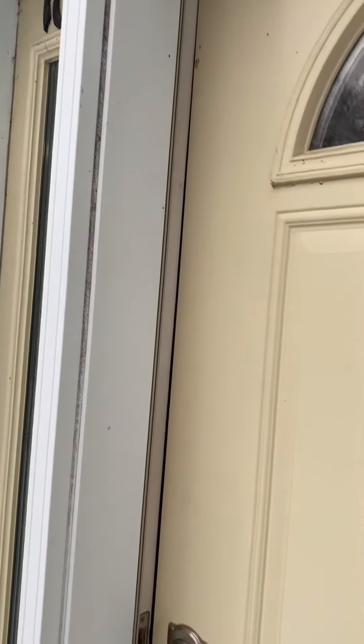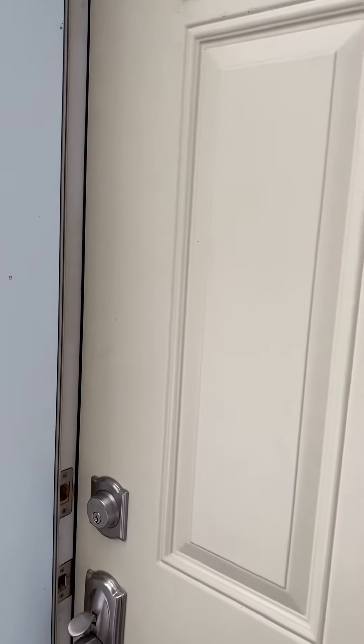Welcome to 108-121 University in Waterloo, Ontario. This is a five-bedroom unit.